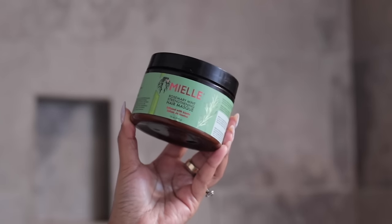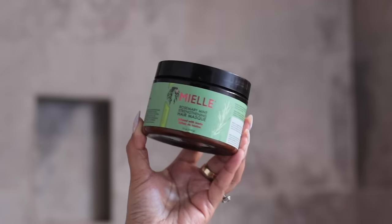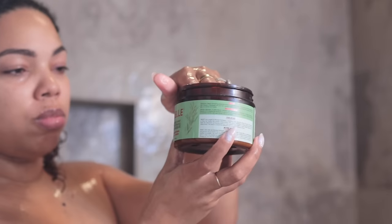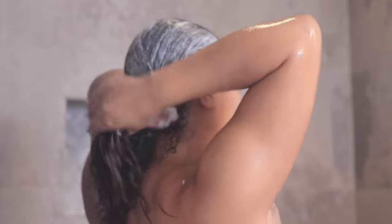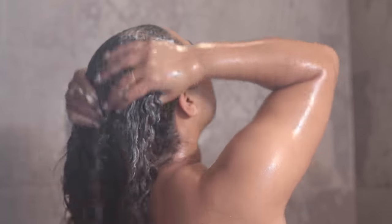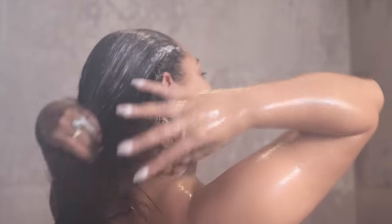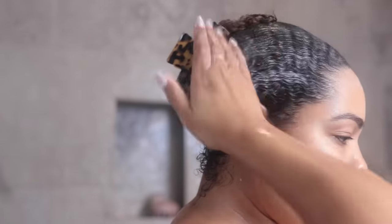Now I go in with a hair mask. This one is really great again for detoxing and promoting blood circulation. It has this kind of peppery vibe to it, so it does tingle a little bit on the scalp. I apply a generous amount to my hair as well as my scalp, making sure I'm getting every inch of my hair with that product, really massaging it into my scalp. Then I'm going to put my hair up and let that sit while I do the rest of my shower routine and just let it penetrate really well.